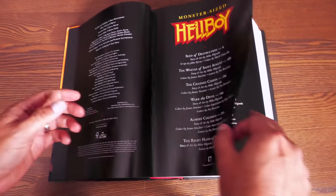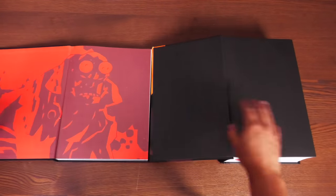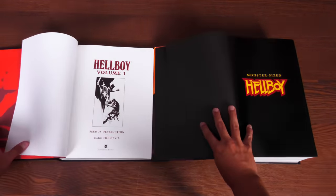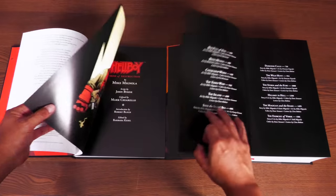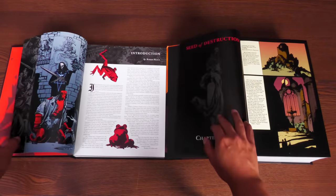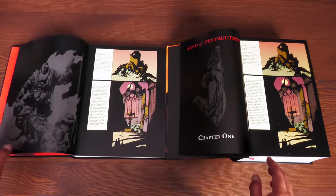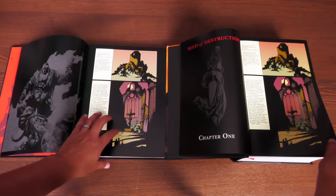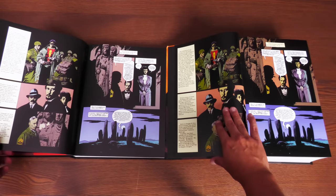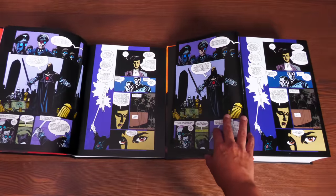Now I want to compare the internal artwork to that of the Library Edition. Library Edition on the left-hand side and the Monster Size on the right. There are no introductions in the Monster Size. The paper stock of the Library Edition is just a little thicker. The dimensions of the Library Editions are longer, even though the Monster Size paper is a little taller. The colors look about the same — it's a little bit darker in the Monster Size edition, probably due to the paper stock.